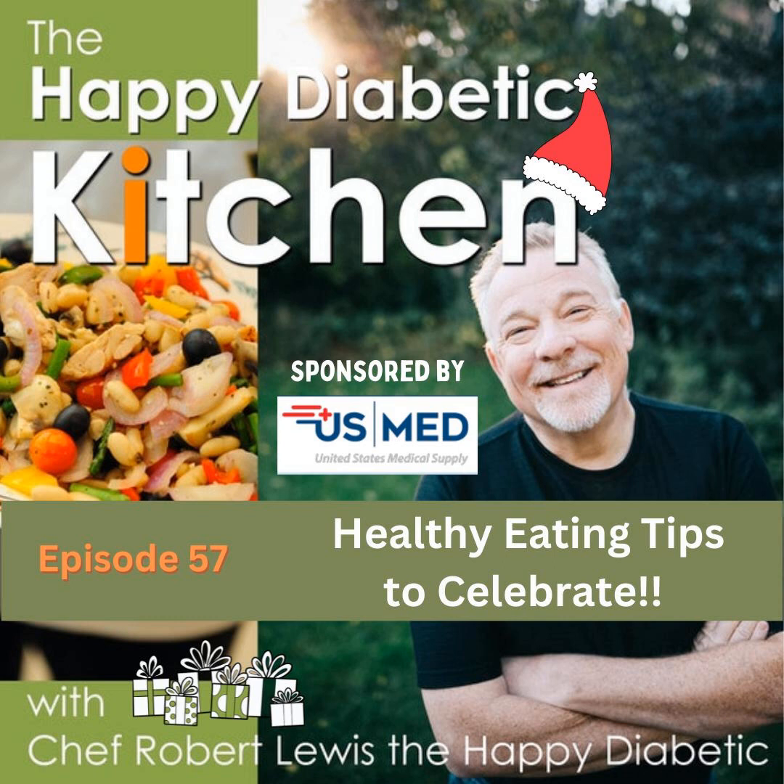Our podcast is produced and engineered by Jason Lewis. Our theme music by the Happy Diabetic Kitchen Band. And of course, our kitchen mascots Scout and Tucker — it's snowing here today in Iowa, so they're cuddled up on the sofa. Thanks for tuning in. Make a difference in someone's life today and you will never regret it. Have a great day, and remember — no one loves you more than me.